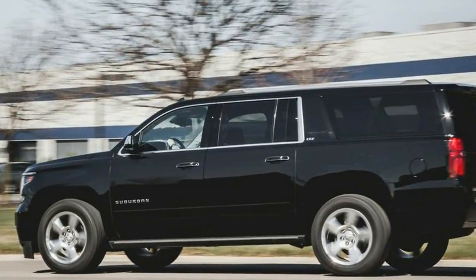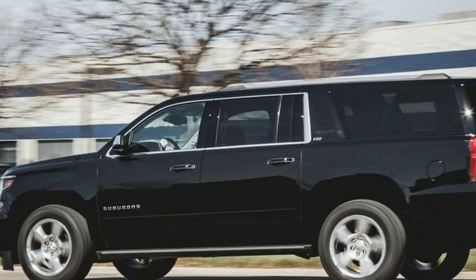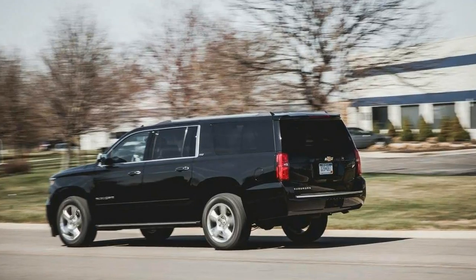Standard on 4WD Suburbans is Autotrack 4WD with a single-speed transfer case.